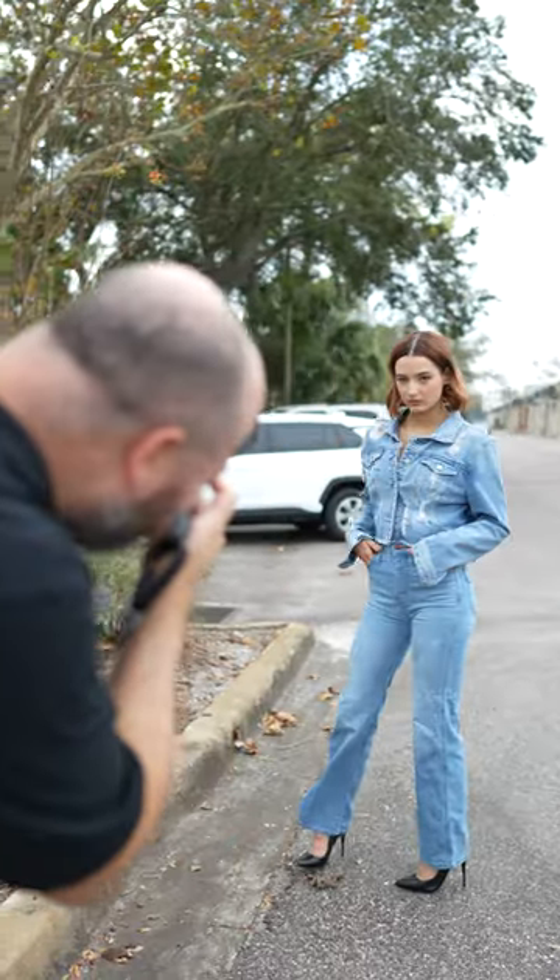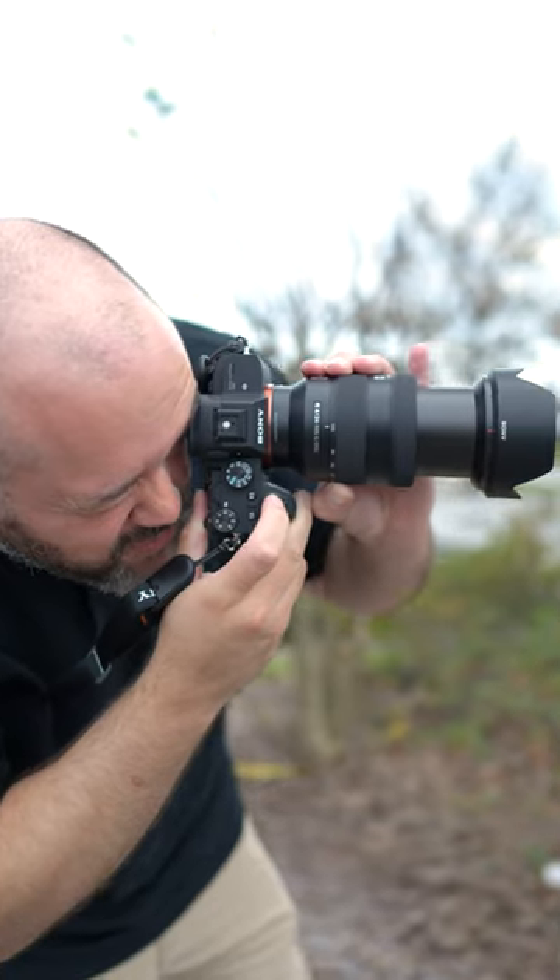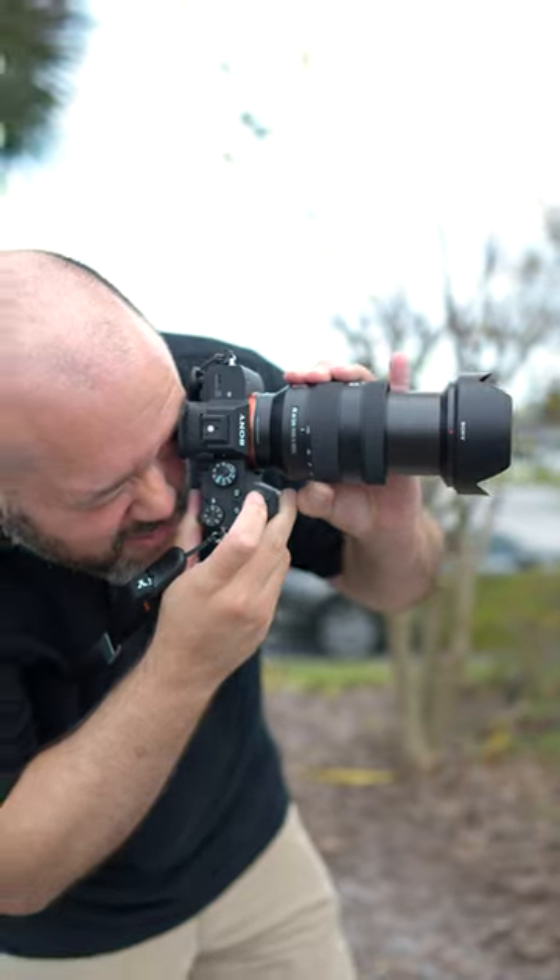If you're looking to level up your photography, this setup is one that you should look into, and right now there's special bundled savings on this killer combo. Be sure to check out the link in the description for more details.